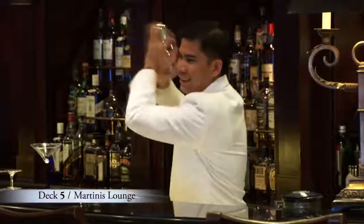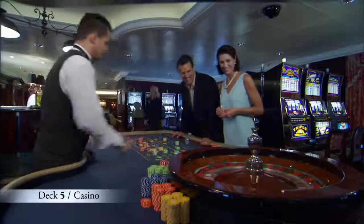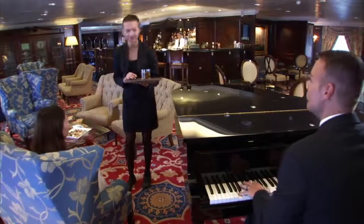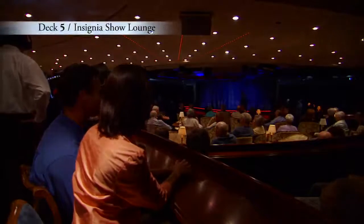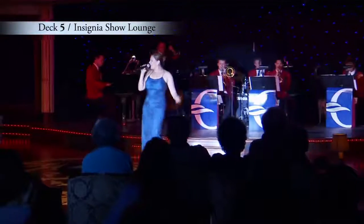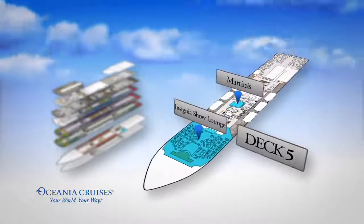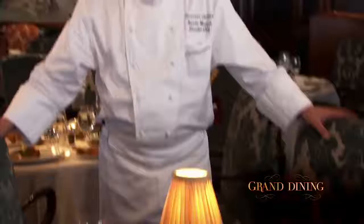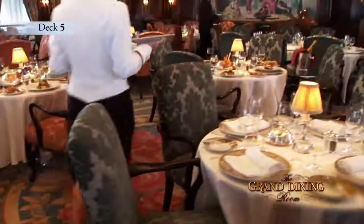You'll love the discounts available when you book your next Oceana Cruise during this cruise. Have a relaxing drink in Martinis Lounge or the adjacent Monte Carlo style casino as the piano plays into the evening. And forward on Deck 5 you can take in a Broadway style show at the Insignia Show Lounge. Both venues are conveniently found close to the spectacular Grand Dining Room where a gracious dining experience is yours daily at breakfast, lunch and dinner.